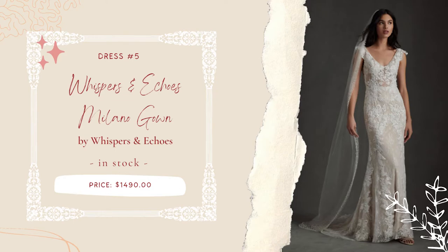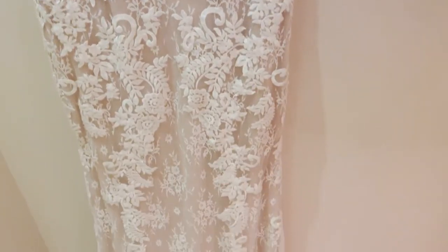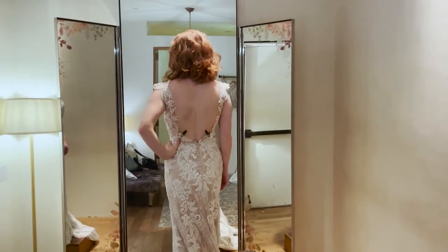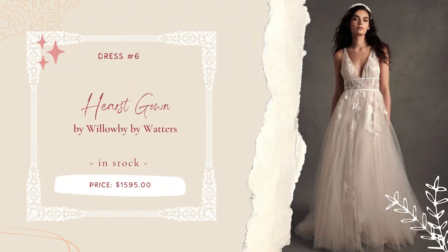For dress number five, I felt like trying a partially see-through style, which again featured embroidered appliqués — these ones leaning more leaf-heavy. The front bust fit would need some tweaking if I went with this gown, but the train was much more manageable, and I loved how they styled the straps with the appliqués.